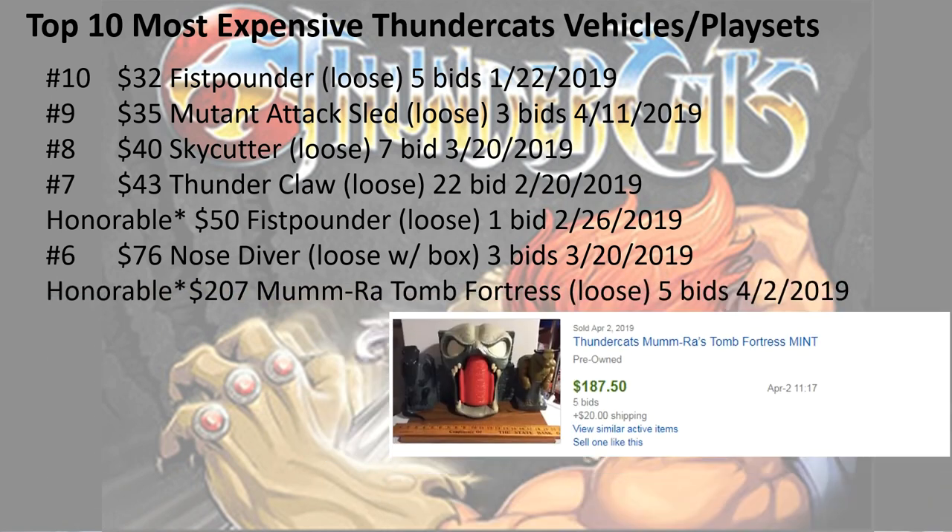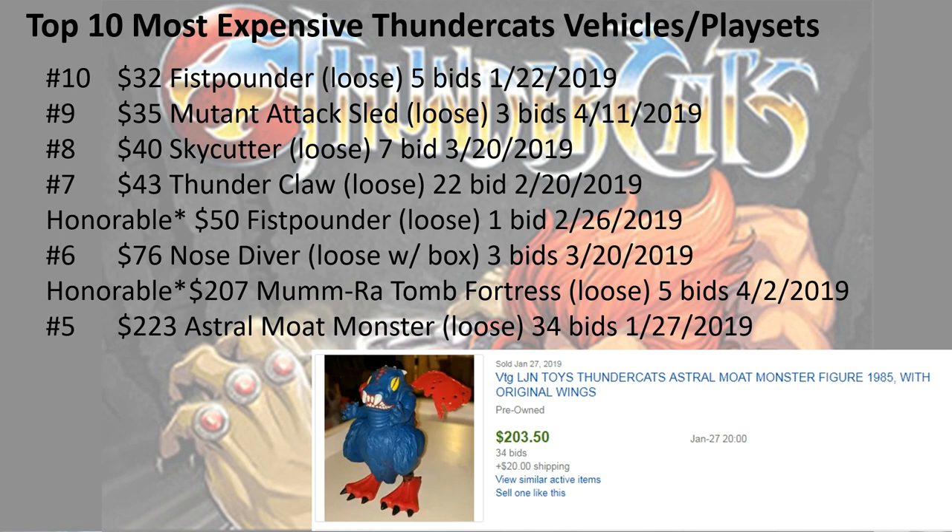Another honorable mention: $207 for the Mumra tomb fortress loose, with five bids. You'll see why it's an honorable mention in a minute. Number 5, $220 for the astral moat monster loose, 34 bids.